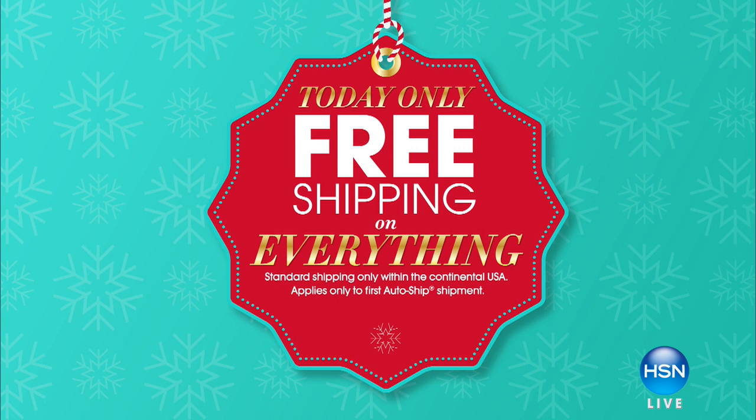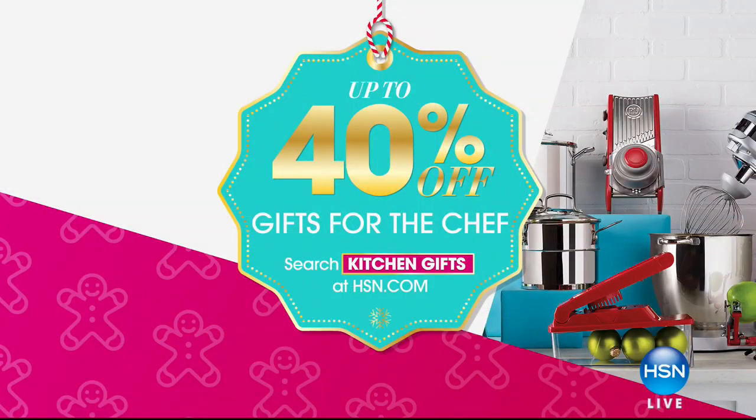Thank you so much for your calls and orders. Do not hang up — we've counted you. Kelly, thank you so much. She's got chocolate — last day to order chocolate for guaranteed Christmas delivery. Don't forget today only: free shipping on absolutely everything. We're also offering up to 40% off on gifts for the chef. And coming up, for wine lovers, we're going to save you even more money in food storage with the one-of-a-kind, highly rated Fresh Paper at holiday pricing for the final time.